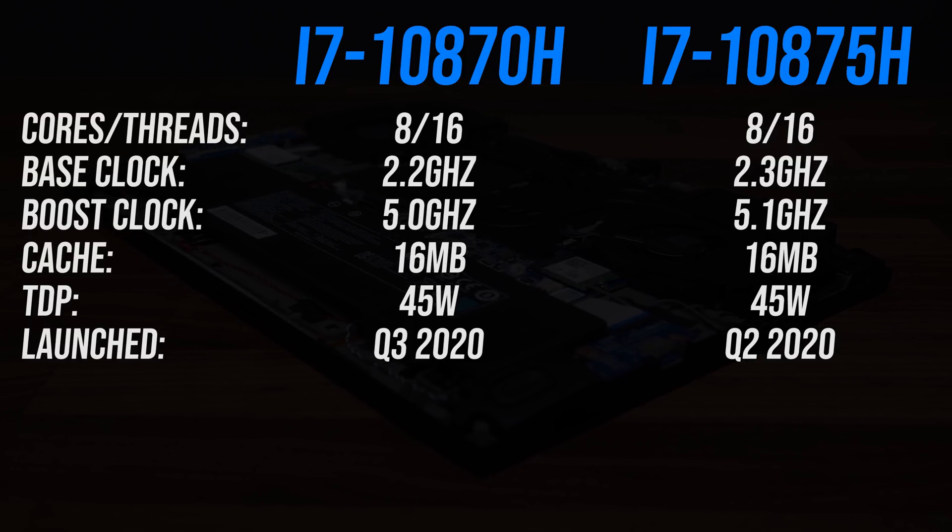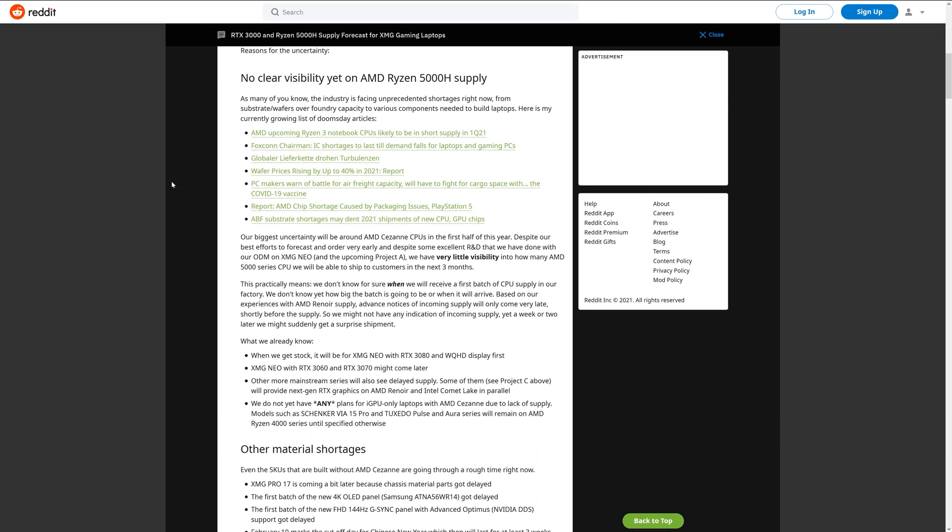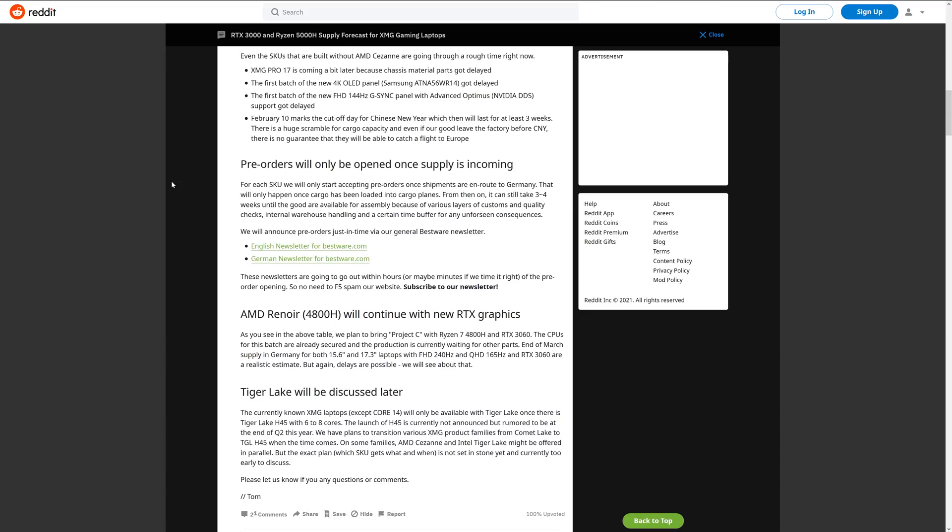Intel recently replaced the 10875H with the 10870H, presumably due to availability issues. The 10870H is likely just a 10875H that didn't quite make the bin — similar to what we saw with the 10850K and 10900K — with a 100MHz lower base and boost clock, so the 5800H's lead would probably be a little better there. XMG have publicly stated there are shortages on Zen 3 laptop processors, so it might be hard to get a Ryzen laptop with the 5800H, and an Intel option might be the only choice depending on how long you're willing to wait. Intel's 8-core launched in Q2 last year while the 5800H just came out in 2021, making it very interesting to revisit once Intel 11th-gen 8-core laptops arrive.